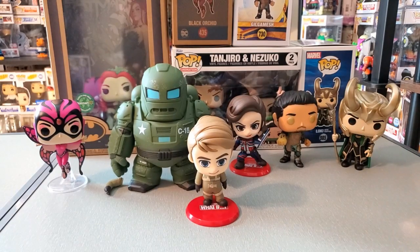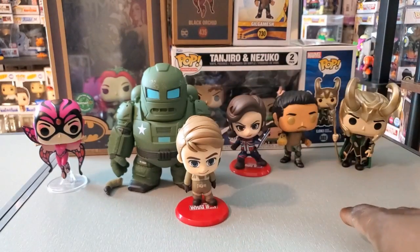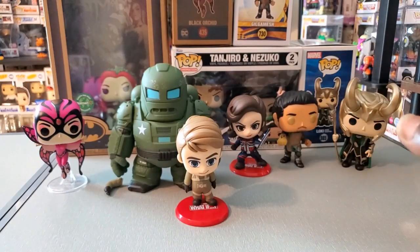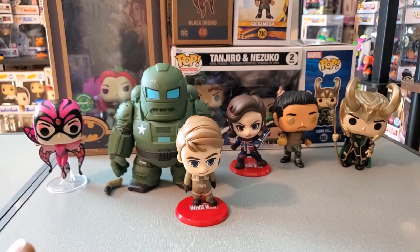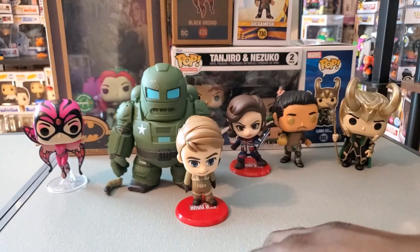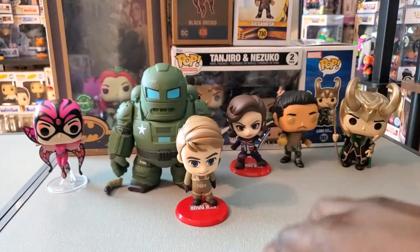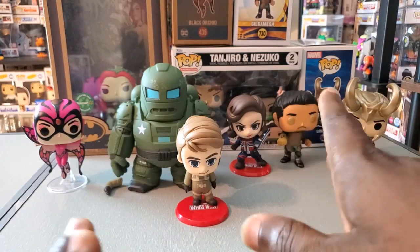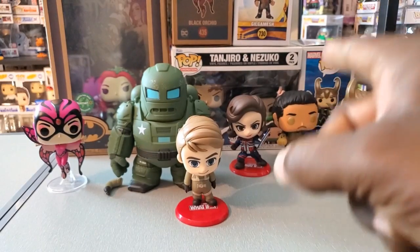They sometimes have exclusive Marvel Legends as well. And by the way, I am not sponsored by Shop Disney — it's just a site I personally like to check out. Definitely let me know what you think about my haul — the Cosbabies and the pops. Do you have any of these or plan on adding them to your collection? Also let me know what you're hunting for right now. For me personally, there are a couple of the Marvel Mech Strike Monster Hunters pops I may go for, mainly the exclusives, and I'm going to try to hunt down that Spider-Man chase and the glow-in-the-dark Green Goblin.